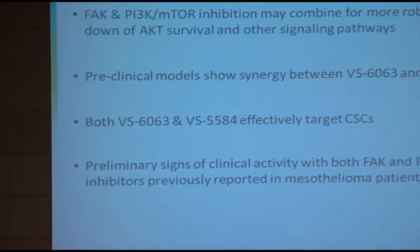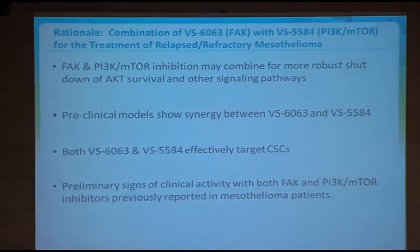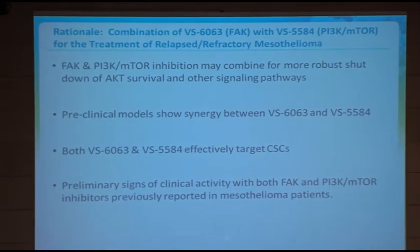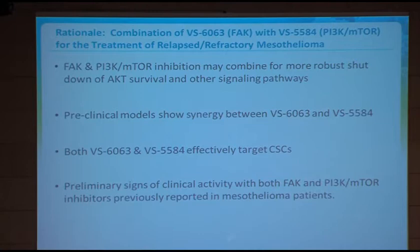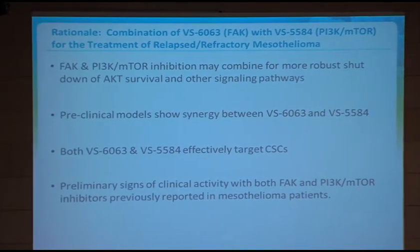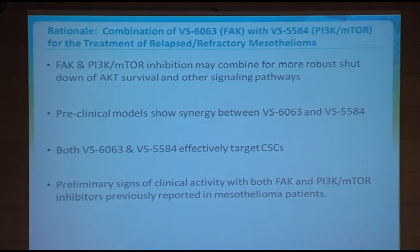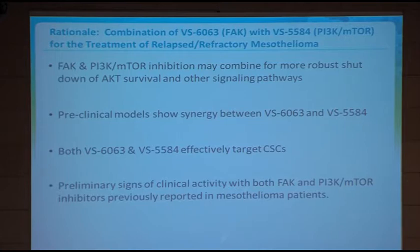Besides this inhibition of a network of pathways, other data supporting this combination include a number of preclinical models showing synergy between 6063 and 5584, the PI3K inhibitor. Both agents effectively target cancer stem cells, which from Veristem's perspective is of particular interest. Additionally, both drugs independently have shown activity in mesothelioma patients.